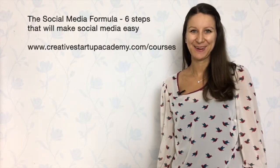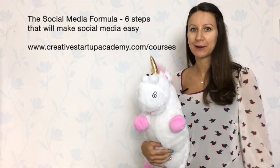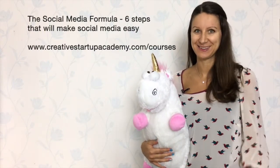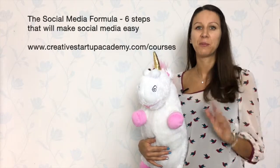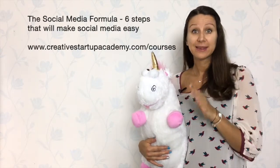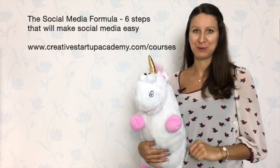Hi, I'm Christine, your marketing and creative startup coach, and this is Gavin. Together we have developed an online course that will make social media so easy for you. In this course we're going to guide you through the six steps that will make social media easy. Step by step, you get pre-recorded videos and a free workbook to download.